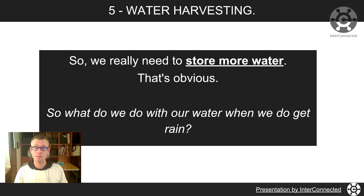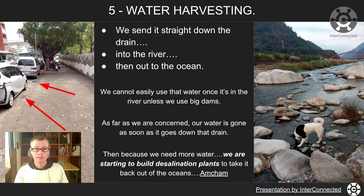So what do we do with our water when we do get rain? Those two red arrows show that in general we get it down the drain as quickly as possible and then into the river. And as soon as it's in the river, it's off out to the ocean — goodbye rainfall. We can't easily use it. Once it's down the drain, it's essentially down the river. As far as we're concerned, it's gone.